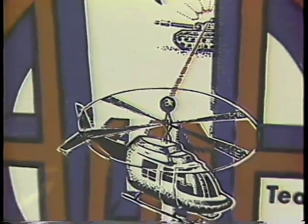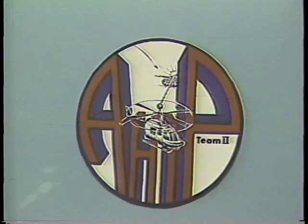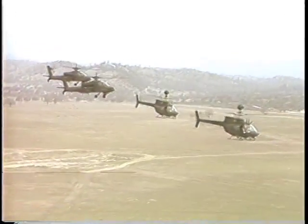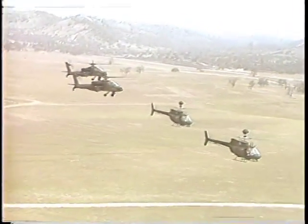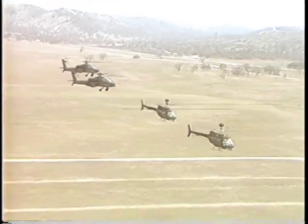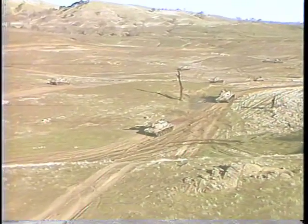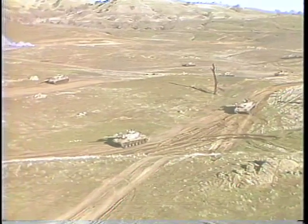Conducted by CDEC Team 2, the AHIP OH-58 Delta Operational Test II was performed as a blue force versus an opposing red force. B Troop, 2nd of the 17th Cavalry Squadron, 101st Airborne Division, Air Assault from Fort Campbell, Kentucky, portrayed the main blue force. Blue force ground support was provided by Armor Company, ESC, CDEC, Fort Ord, located at Fort Hunter Liggett, California.